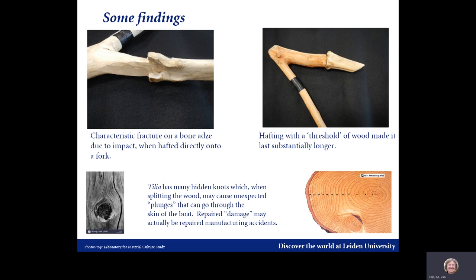Limewood is quite soft and splits easily. We saw no use for fire in the process of hollowing out the canoe. The large number of knots in limewood caused some unexpected splits during splitting, especially towards the end of the process near the bottom, which could cause problems. It may actually be that repaired damage seen in dugouts of lime are actually repaired manufacturing accidents. The bone adzes frequently broke at the hafted part; hafting them with a shoulder or threshold made them last substantially longer. It was also interesting that adzes made of old bone were much more durable than those made of fresh bone.